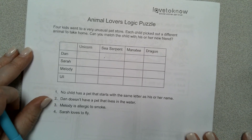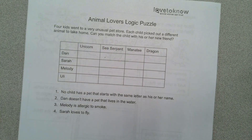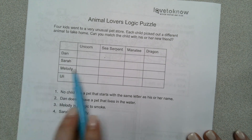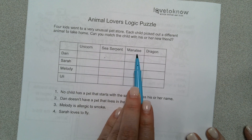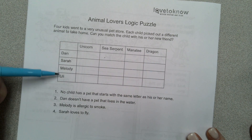Today we're going to do another logic puzzle. This one's called Animal Lovers. So four kids went to a very unusual pet store, and each child picked out a different animal to take home. Can you match the child with his or her new friend? We have a unicorn, sea serpent, manatee, and dragon. And the kids are Dan, Sarah, Melody, and Uli.